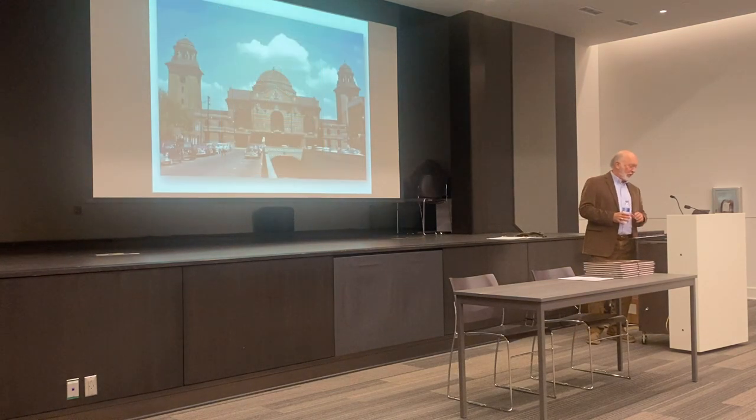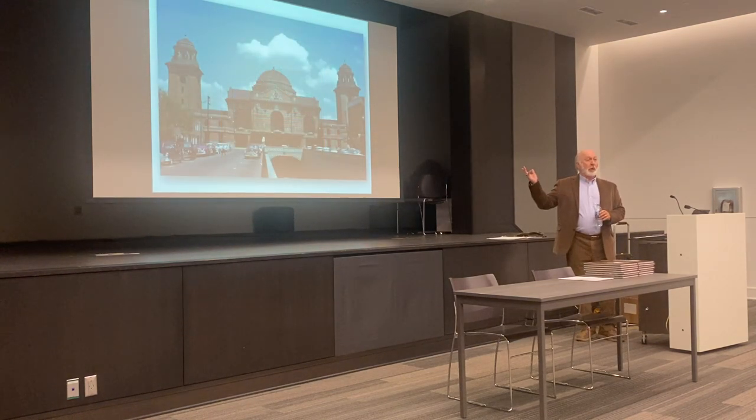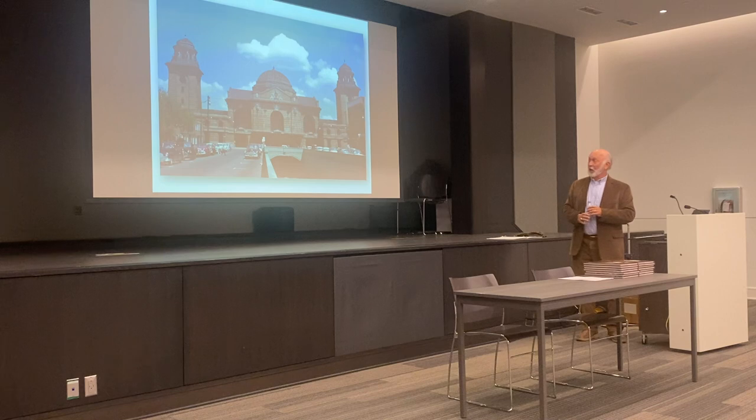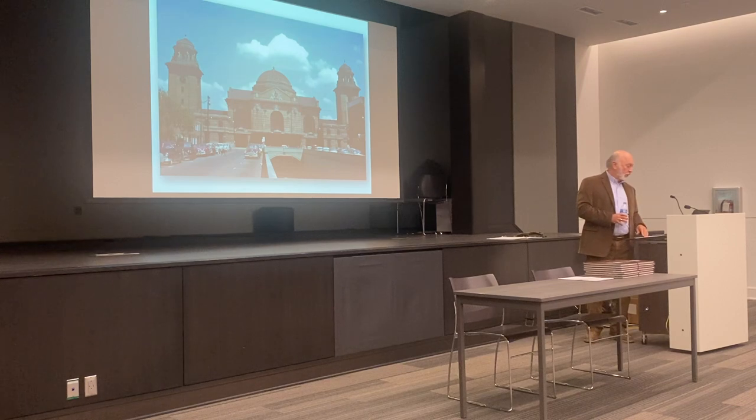This is how most of you probably remember Terminal Station. This is a photograph from the 1950s. At this point the station was already showing some signs of decline because pretty much the passenger trains were going away during the 1950s, but it still had a few more good years.